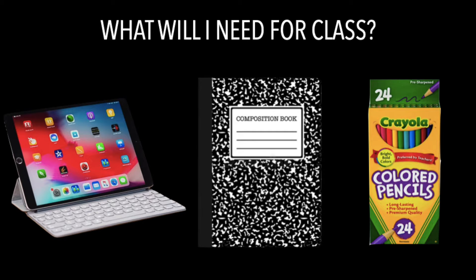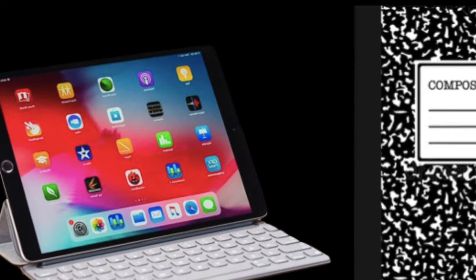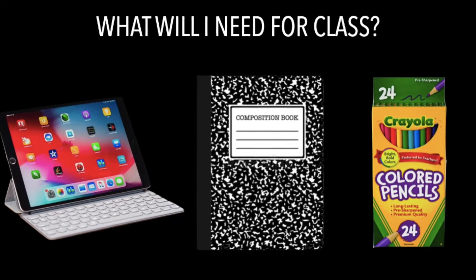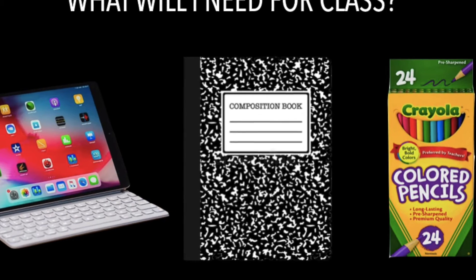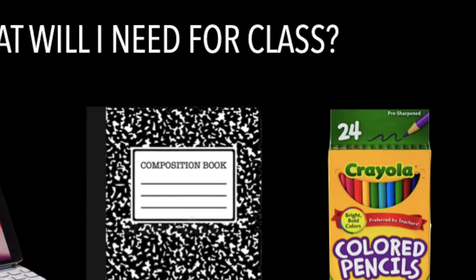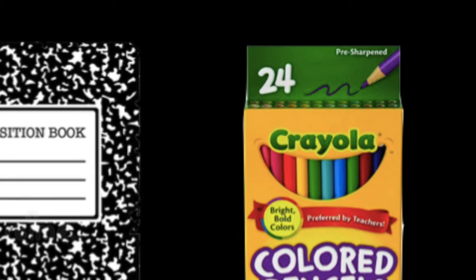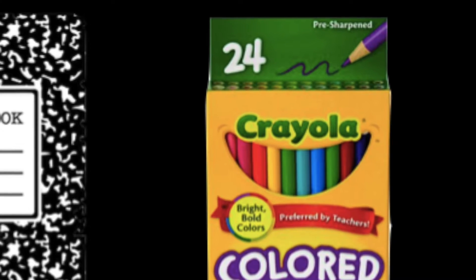Here are some basic everyday items that you're going to need for class. First, make sure you have your laptop fully charged every day. Next, I recommend everybody get a composition notebook to take notes and to keep up with materials in class. And lastly, I suggest you have your own set of materials like colored pencils, markers, and crayons to keep at home so you can continue working on your projects when you're not at school.